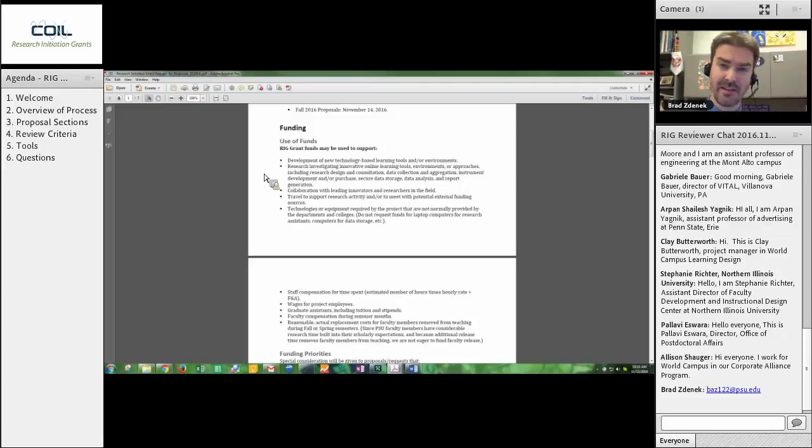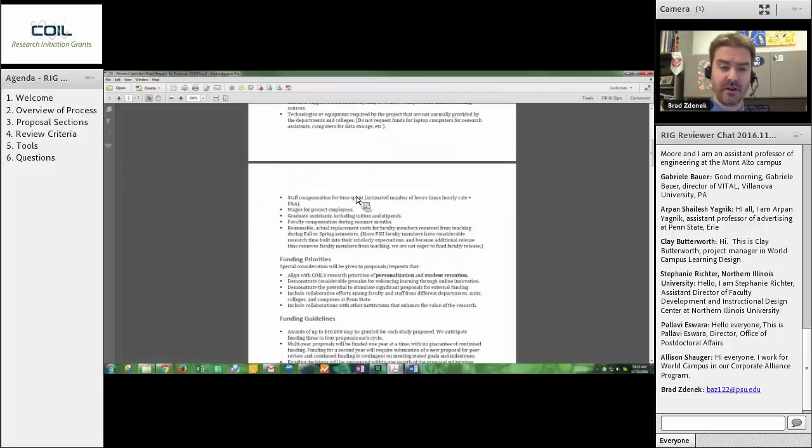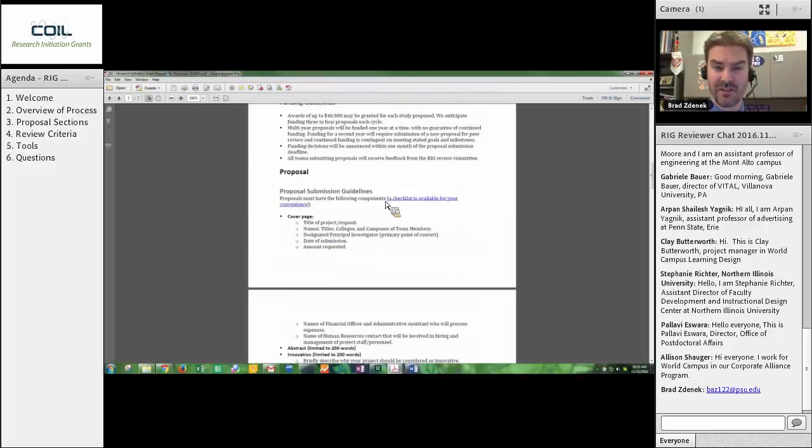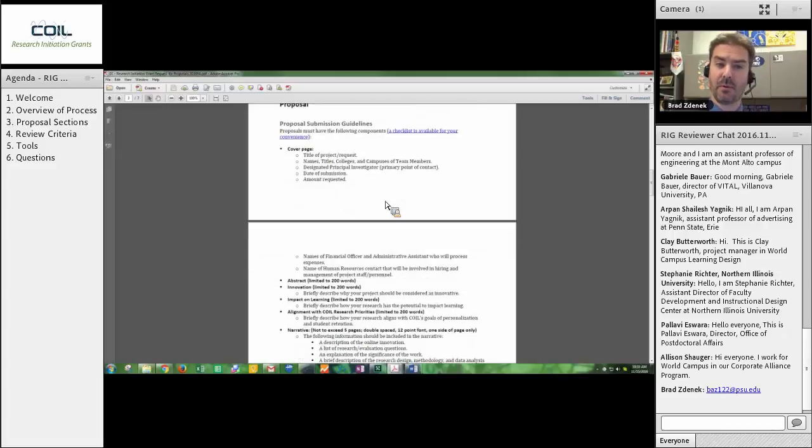You will be focusing on the content of the proposals and judging those by criteria that we have laid out. Very often reviewers like to see the overall perspective. Here you can see funding, breakdown of use of funds, funding priorities, funding guidelines. You can read all of this if you like. There is no need for me to go through it in detail right now because it's going to be somewhat secondary to your review process. The proposal sections — all of your proposals will look basically the same, and this is the format you will find in them.